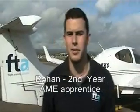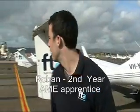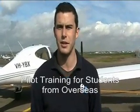Hi, my name's Ryan Mason. I'm a second year aircraft maintenance engineering apprentice here at Flight Training Adelaide, out at Parafield Airport. Here we mostly service Grob 115s, TB10s and we've got new Diamond composite aircraft here also. We service these aircraft for students that come and train here from overseas, and that benefits the Australian economy.